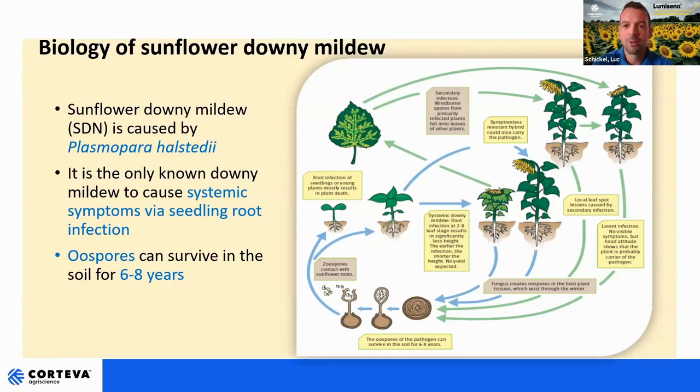First, briefly about biology. Sunflower downy mildew is caused by Plasmopora halstedii. It's the only known downy mildew to cause systemic symptoms via seedling root infection. As you can see on the scheme, there is existence of oospores in the soil. This is the sexual reproduction — the conservative reproduction of this fungus. They will germinate and release zoospores. Those can swim in water in the soil and then can reach the roots of young seedlings, leading to a primary infection. It can also lead to secondary infection later on, and both types of infection can lead to the production of new oospores, which will then stay in the ground for six to eight years.